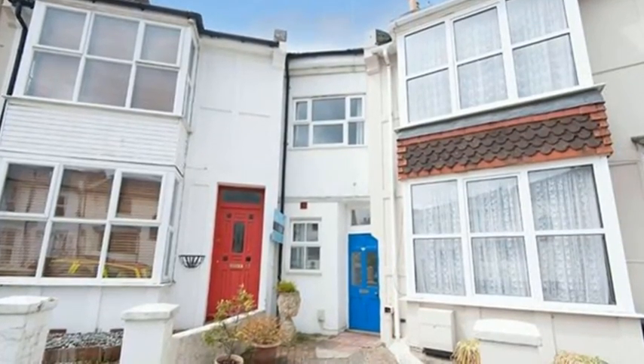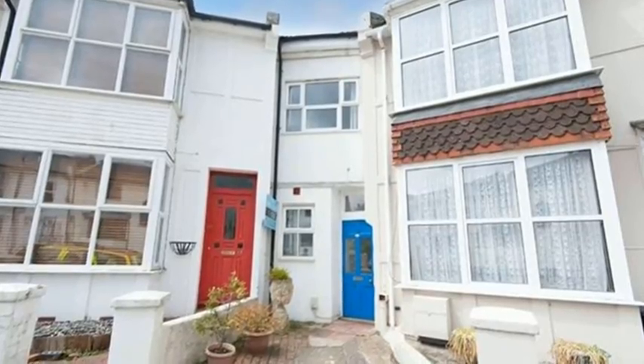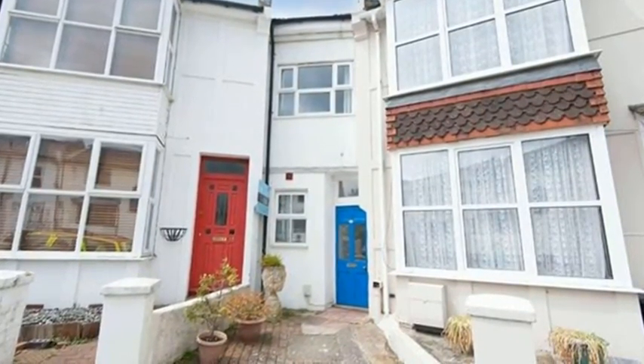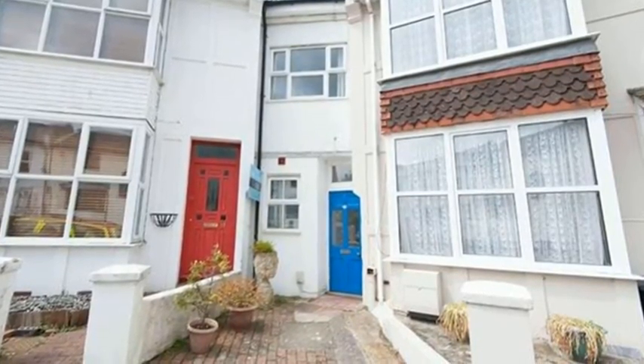The corner position of this sweet two-bedroom garden flat makes it a fascinating shape, but when you go inside you see that the corner position gives all the rooms interesting angles as it branches out towards the back.